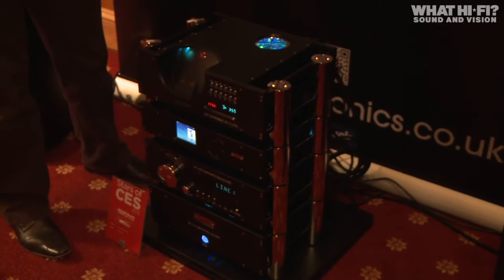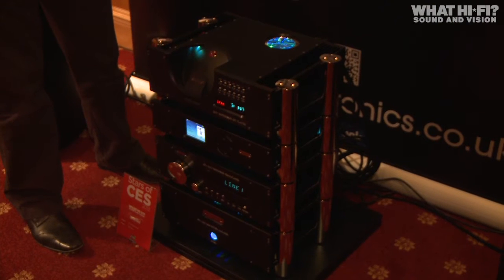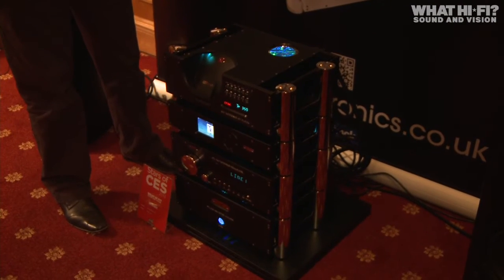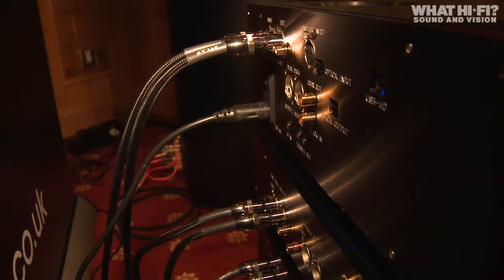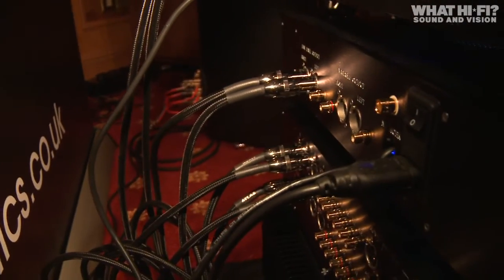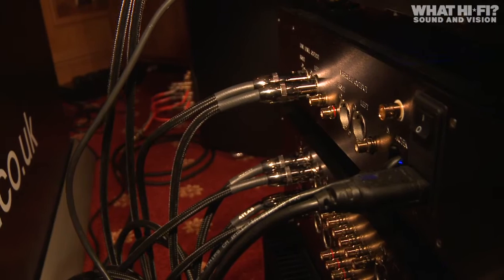The benefits of the DSX are twofold. You can use it as a standard source — it has line level out, RCA and balanced, going into a standard preamp and then into your power amp, so it's a classic stereo system. We also have variable output, so you can attach it directly to a power amp and reduce the spacing. The preamp outputs are from our own reference preamplifier, so sound quality was an absolute premium for us.